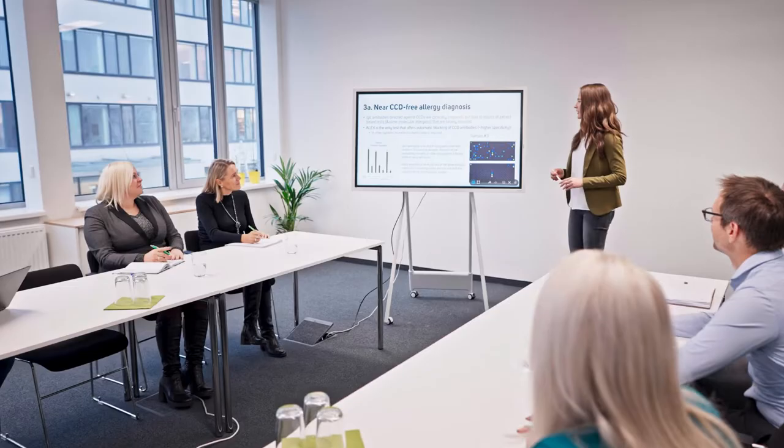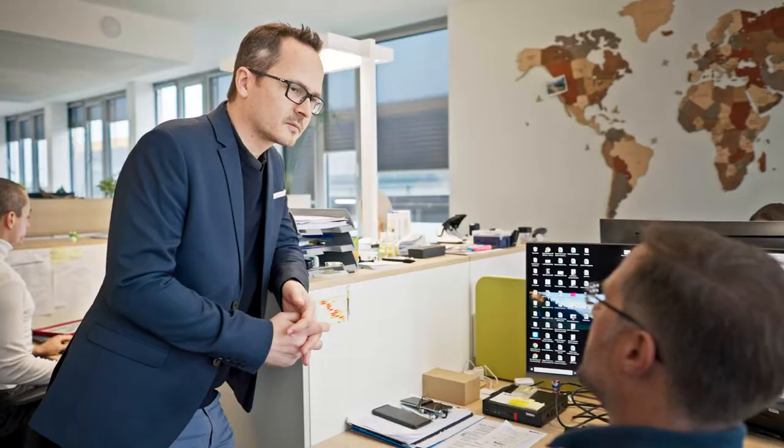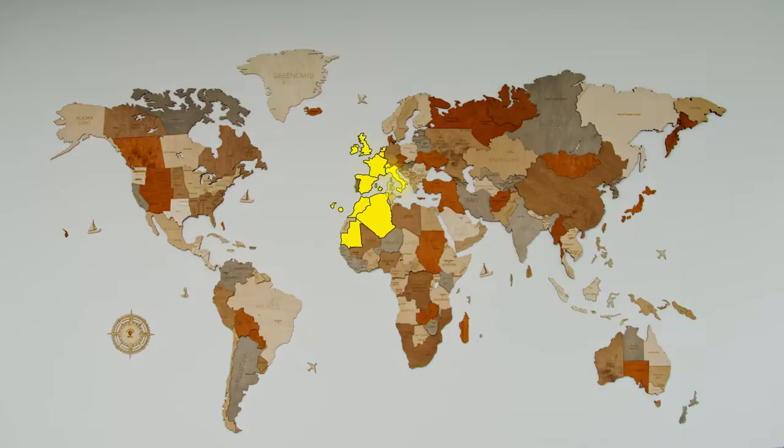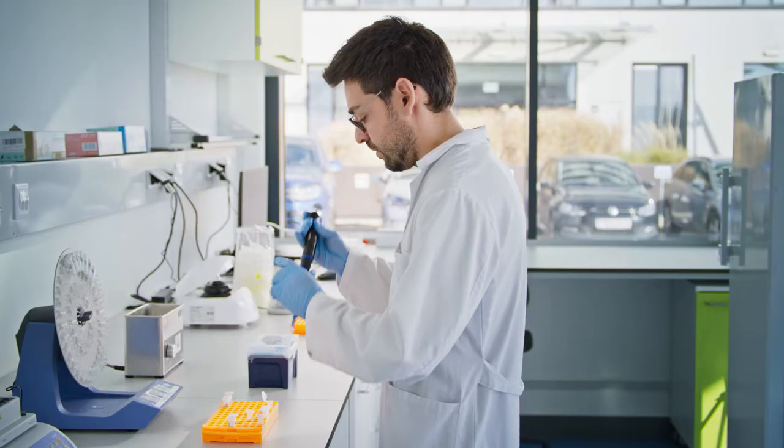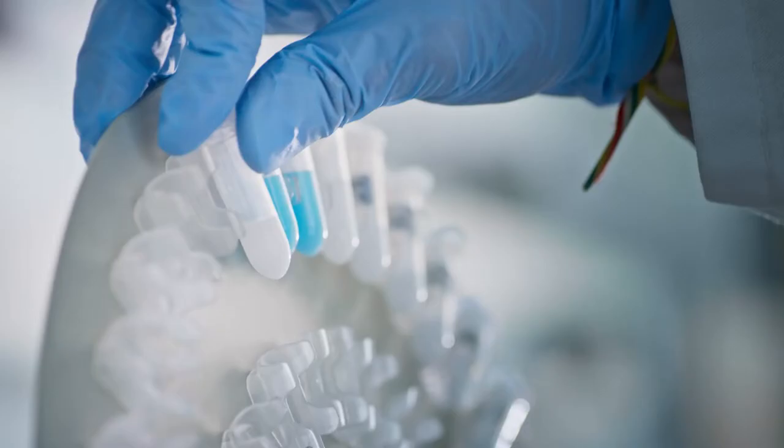We're a company based in Austria, with distribution in over 60 countries. We challenge the status quo of multiplex allergy diagnostics every day and proudly offer the entire value chain — from test material, to evaluation, hardware, and software.